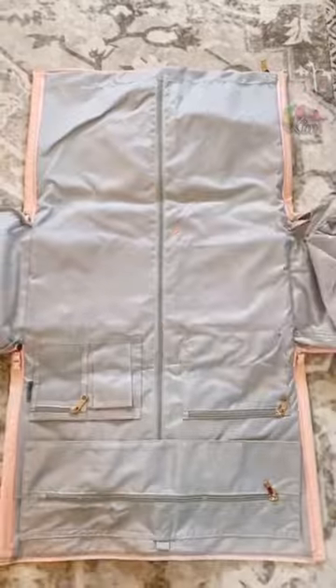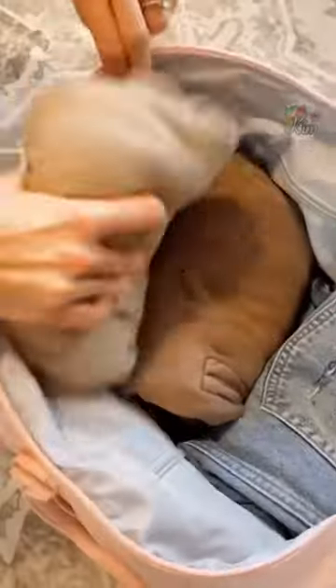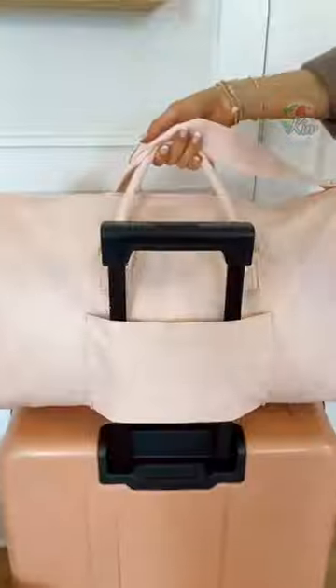This duffel bag completely folds out to act as a garment bag, has additional pockets for smaller items, and zips into a duffel bag with the main compartment holding additional clothing. It has a built-in shoe organizer and gold hardware.